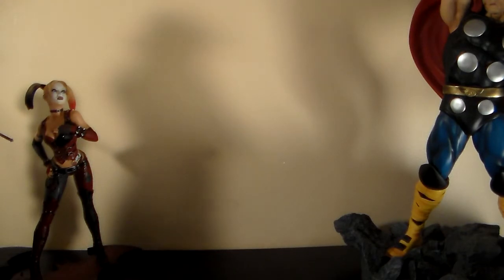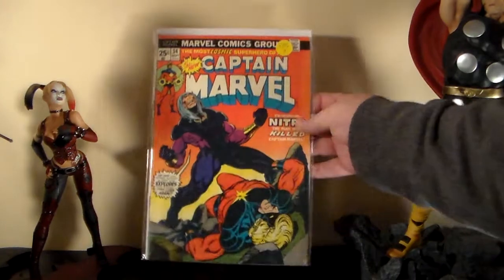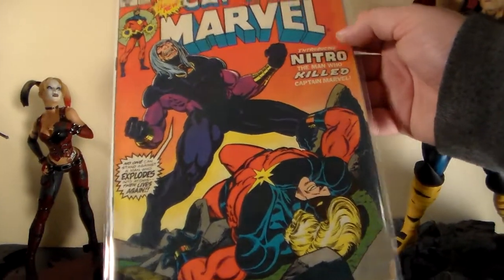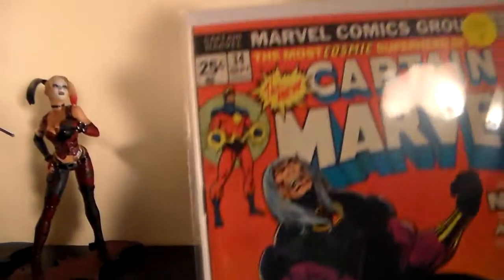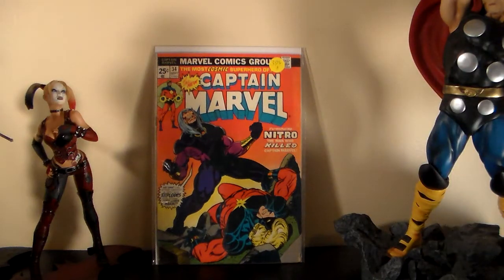The first eBay book I paid two bucks for — it's Captain Marvel number 34. It's not in great condition, it's got a chunk missing out of the corner, but it's the issue where Nitro is introduced. For $1.99, why not? I don't have it, so I picked it up.